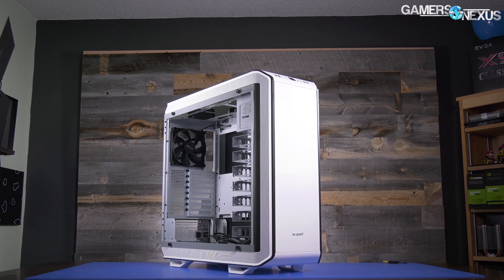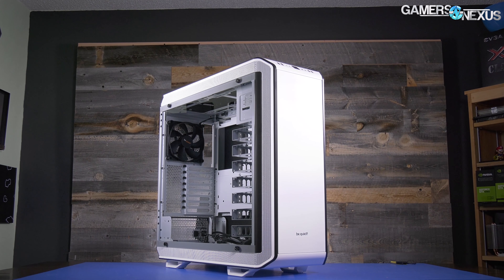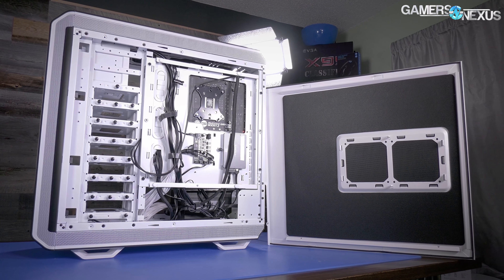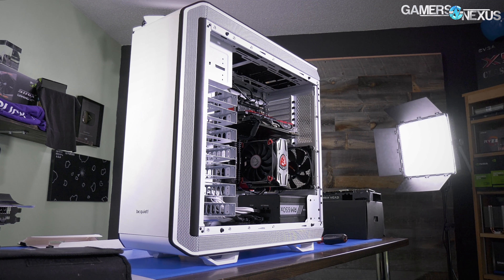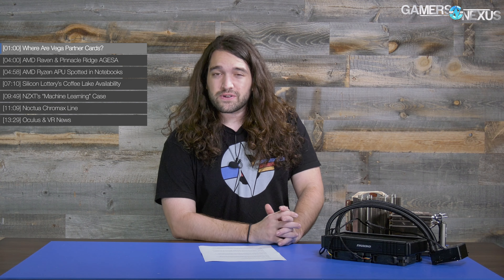This video is brought to you by the Be Quiet Dark Base Pro 900 White Edition. The DBP 900 marks a return to full tower cases equipped with ample hard drive support, effective noise damping foam, high performance fans, and the option to be inverted into an alternative layout. Learn more at the link in the description below.